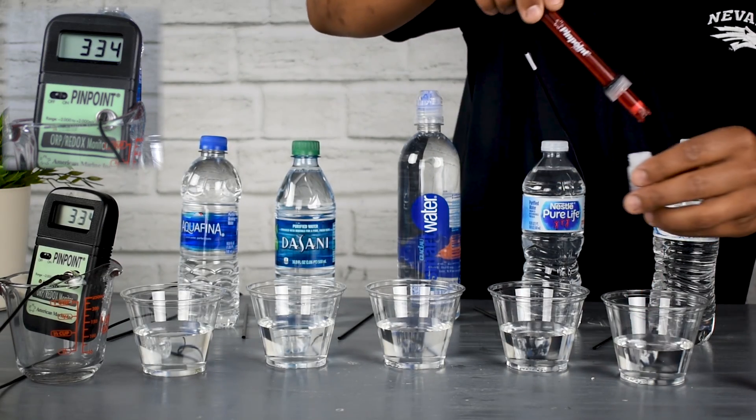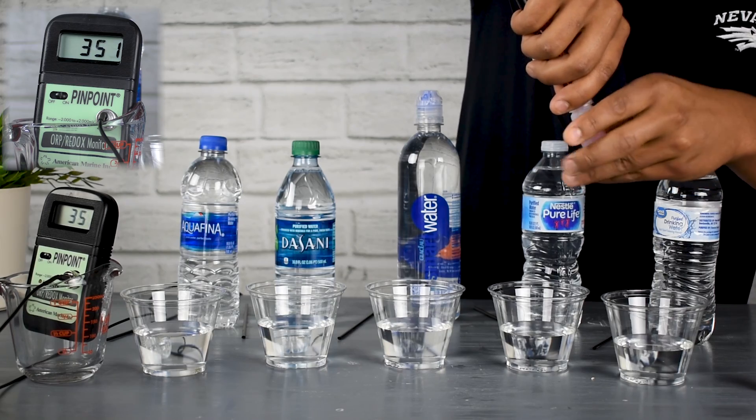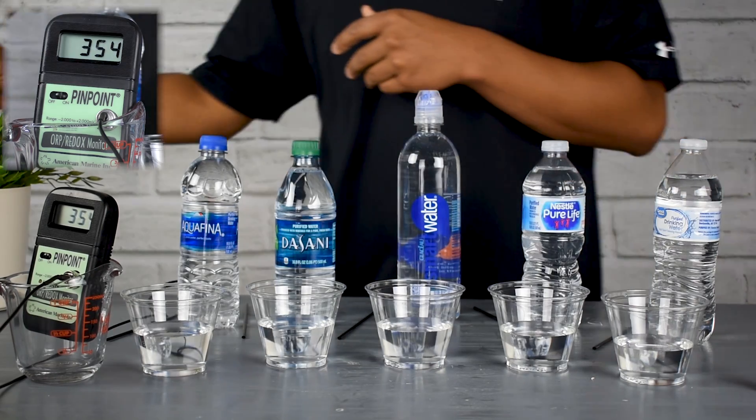So again, we see all these bottled waters have that pretty positive, highly oxidizing value.